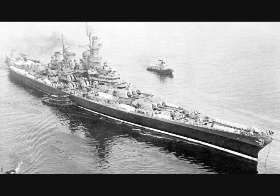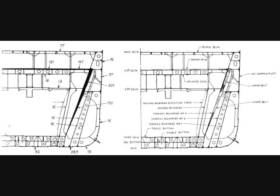Propulsion was provided by eight boilers which vented to a pair of funnels. These drove steam to four turbines which generated 212,000 horsepower. Each drove one of the four propellers for a top speed of 33 knots. Two rudders were fitted. Protection was a virtual repeat of the previous South Dakota class with some improvements, especially in the second pair, continuing the all-or-nothing pattern.